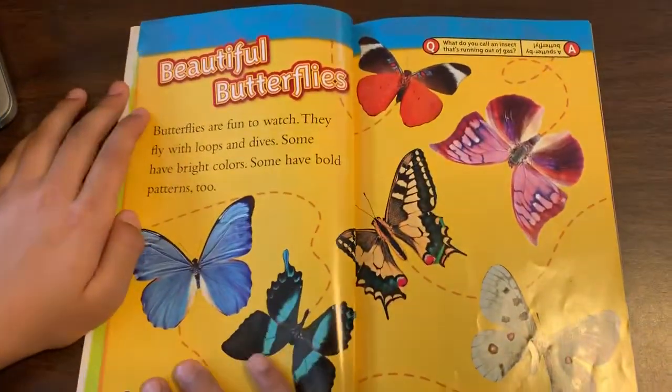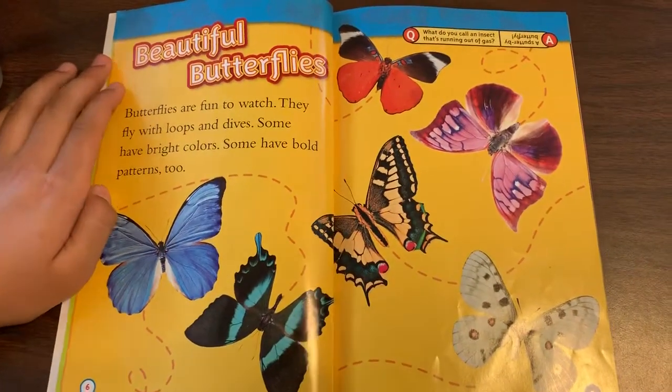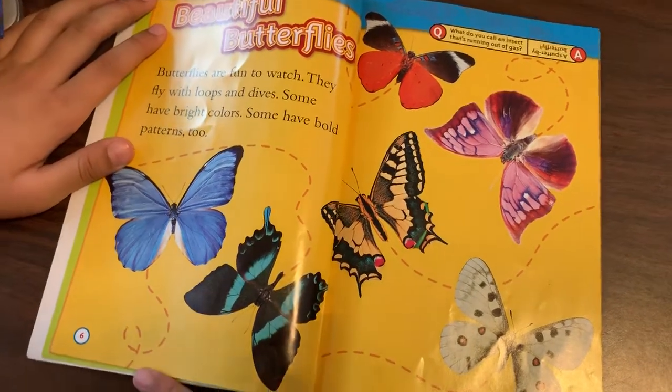Beautiful butterflies. Butterflies are fun to watch. They fly with loops and dives. Some have bright colors. Some have bold patterns, too.